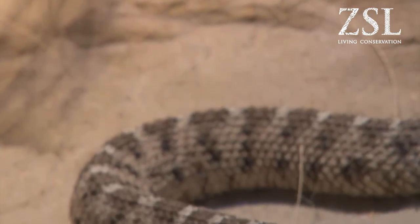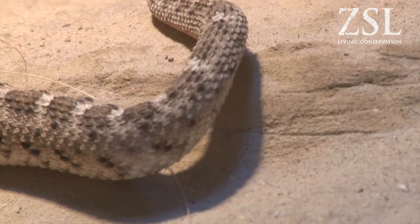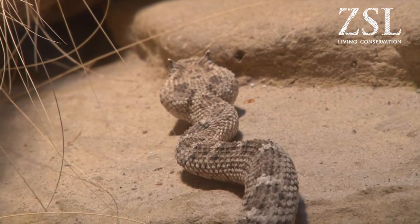Snake number two is the Sidewinding Rattlesnake, and the coolest thing about these guys is the way they move. Because it's so hot where they come from, they have to move in a sidewinding motion, which means very few points of contact with the surface, so they don't burn themselves.